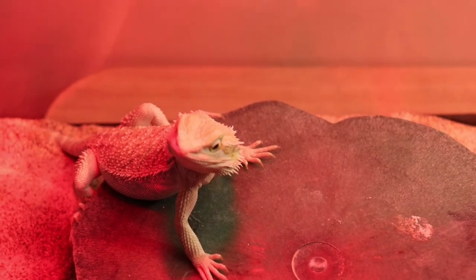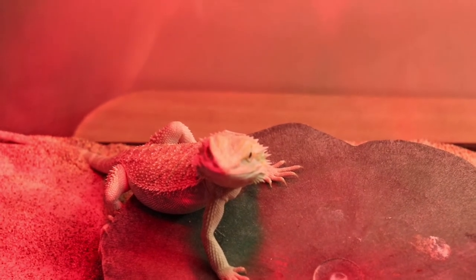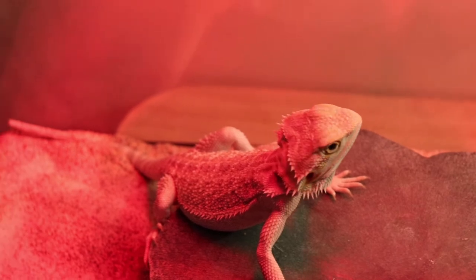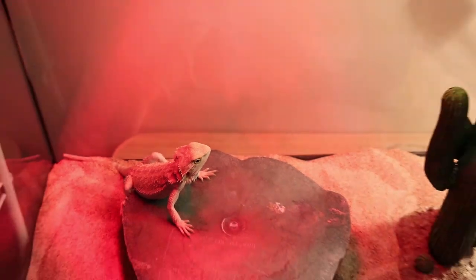This is Liz. Now Liz is a bearded dragon. We've had him for a little while now. He is the best pet you could ever have. He's absolutely awesome. He runs around his enclosure. Let's back up and take a look at his enclosure.